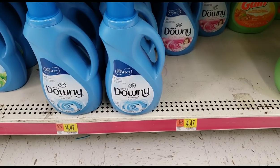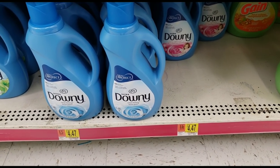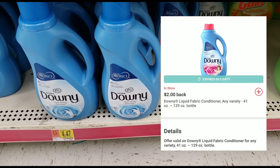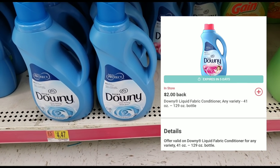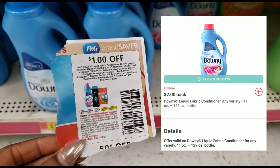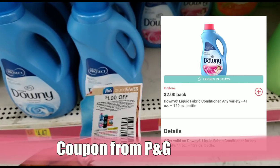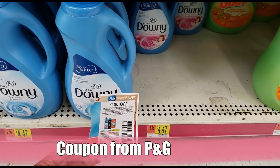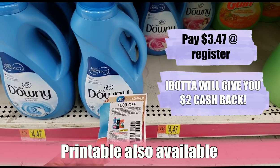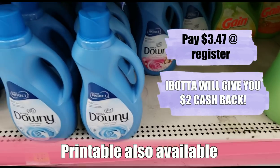Let's talk about the Downy deal. Downy is $4.47 here at Walmart regular price, but we have an ibotta offer that gives us $2.00 back just for buying one. So you buy the Downy, pay $4.47, scan your receipt on ibotta, and they give you $2.00 right back — it's almost like you paid $2.47. And if that's not great already, we have an awesome dollar-off coupon from P&G, so you'd use that coupon and pay $3.47 at the register.